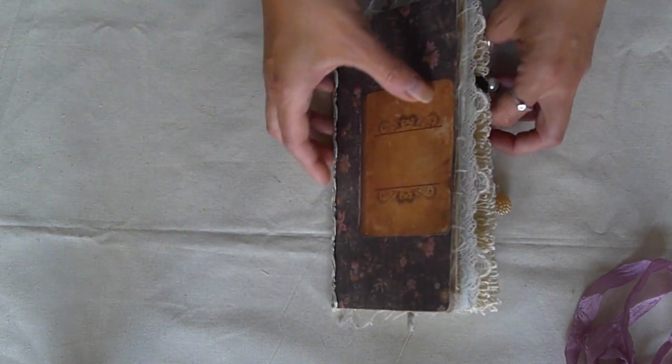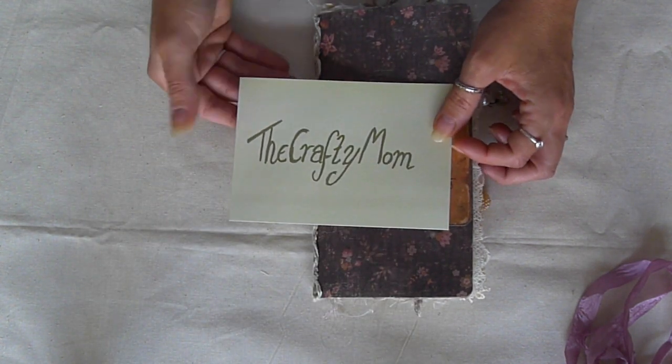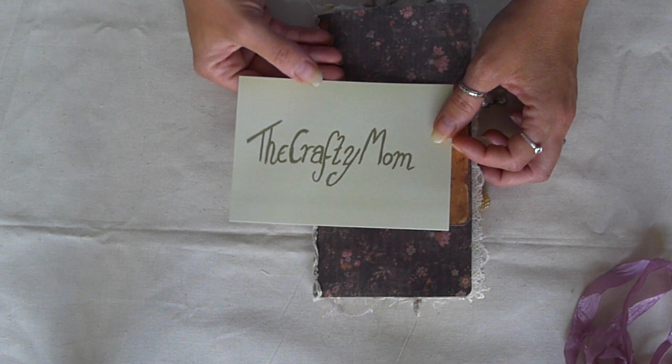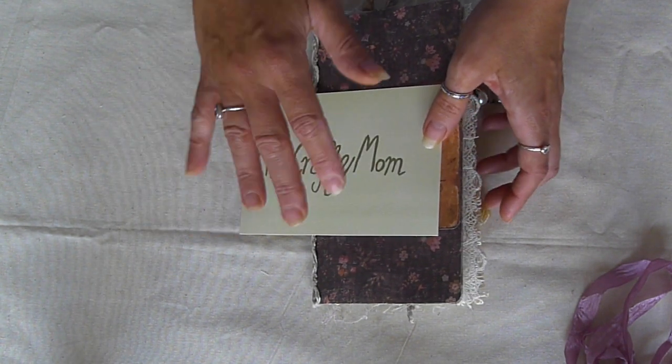That is the book! Thank you, thank you, thank you again. Please do go and check out The Crafty Mum — it's really really worth subscribing to her channel. Thank you Laura, and thanks for watching — bye!